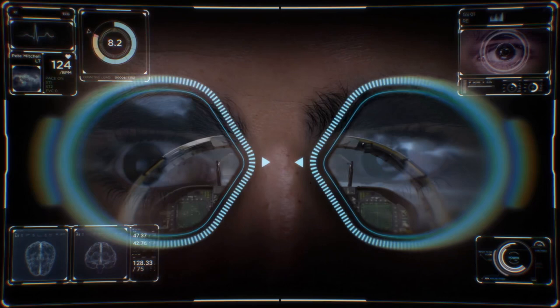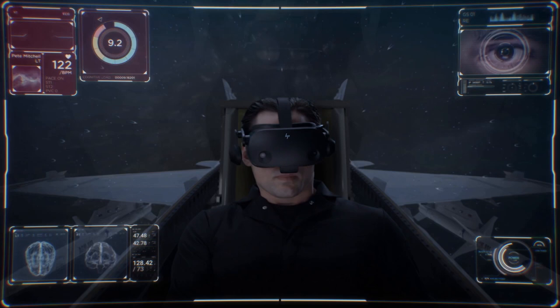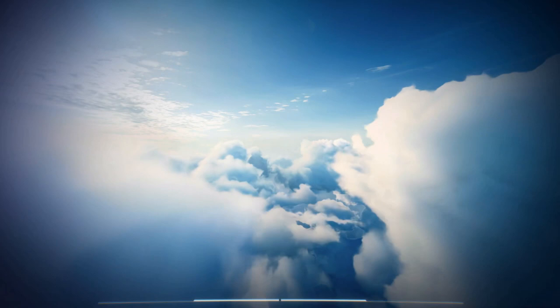Sensors in the headset monitor muscle movement, heart rate, pupil size, and gaze to capture the levels of brain power exerted. Now, users' natural responses drive their experiences in the moment.